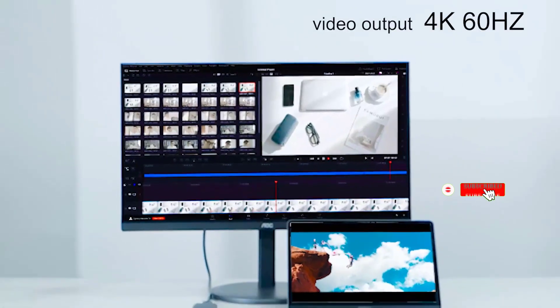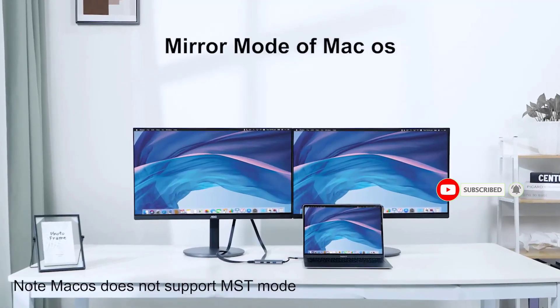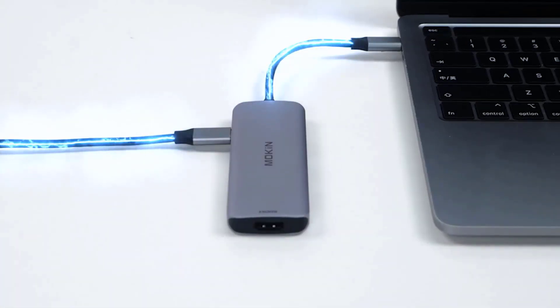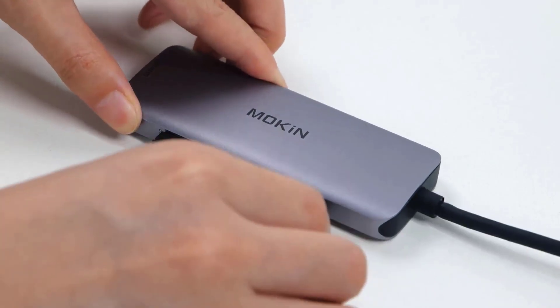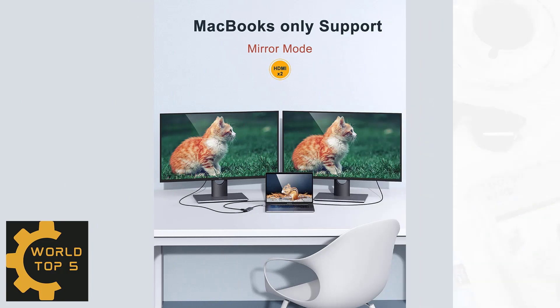Supports triple display for your Windows laptops. Crystal 4K video — use the HDMI port to enter mirror mode or extended mode for USB-C laptops, and transfer vivid 4K Ultra HD at 60Hz or Full HD 1080p at 60Hz video with 3D effect from your laptop screen to a monitor, projector, or HDTV.